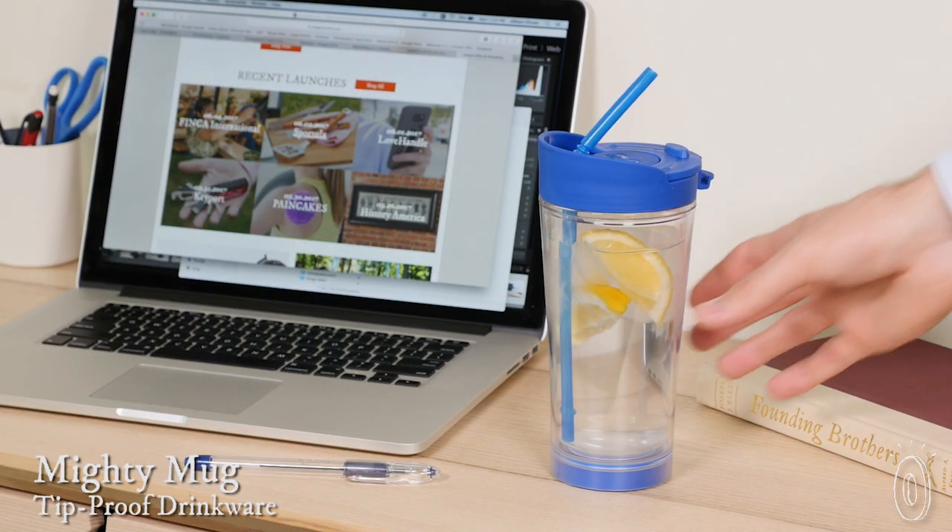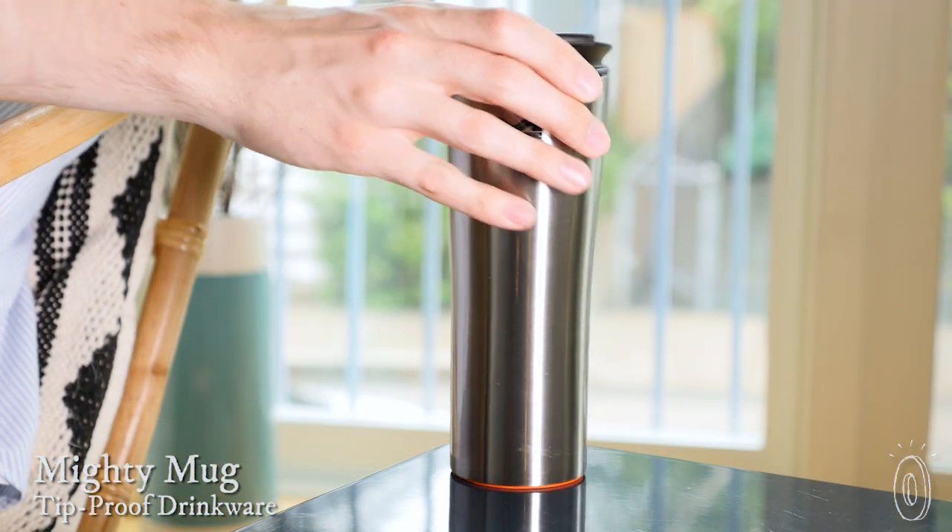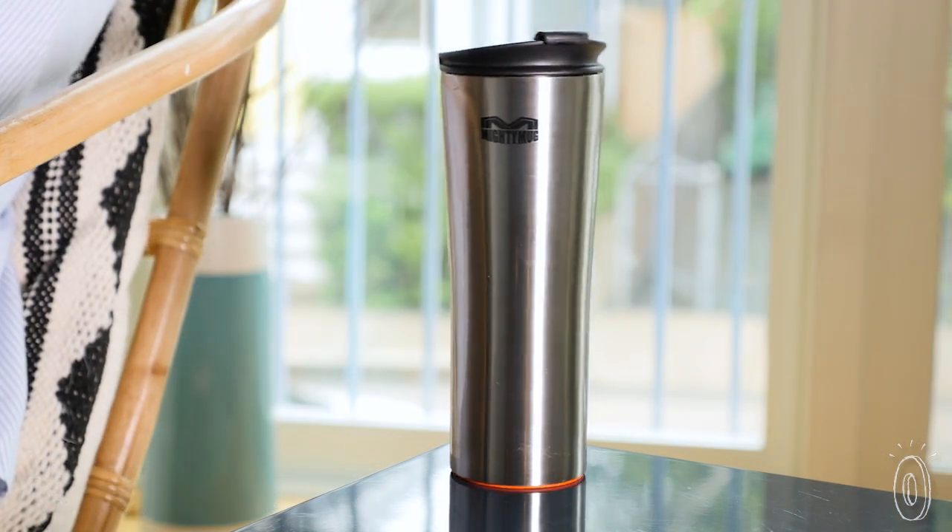If you want to prevent spilling a drink, you don't have to revert to a sippy cup. Mighty Mug uses smart grip technology to create an airtight seal against flat surfaces so it can't be knocked over.